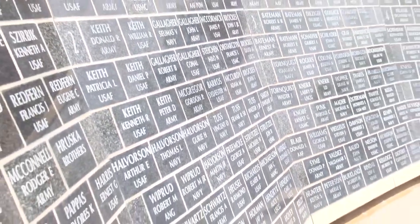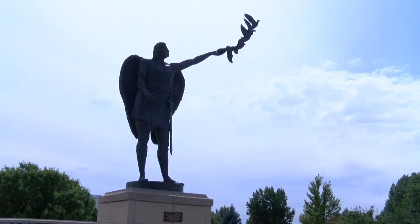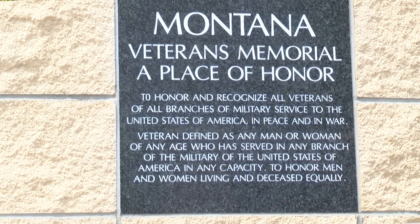Every one of us have served in the military, and it's a living memorial. So you don't have to be deceased, nor do you have to be from Montana. You have to be a veteran with an honorable discharge.